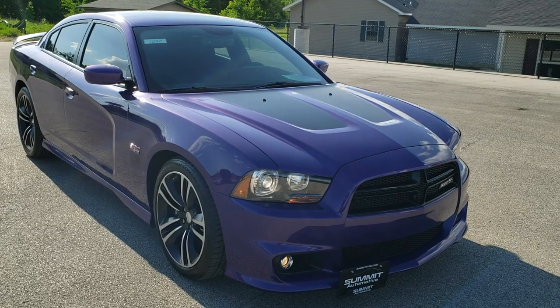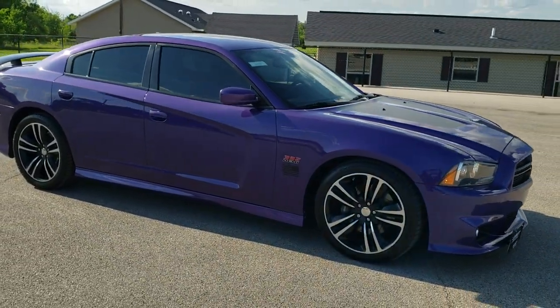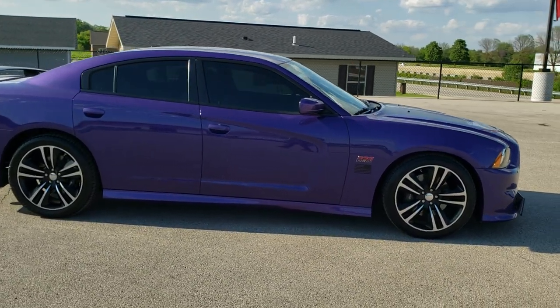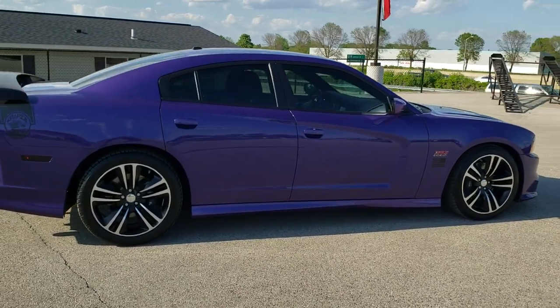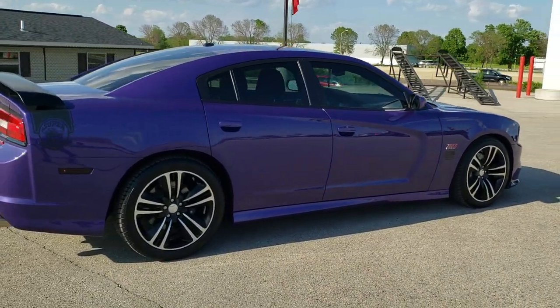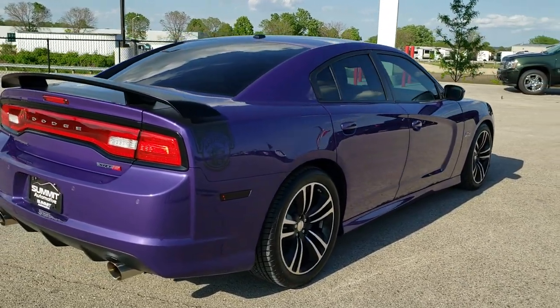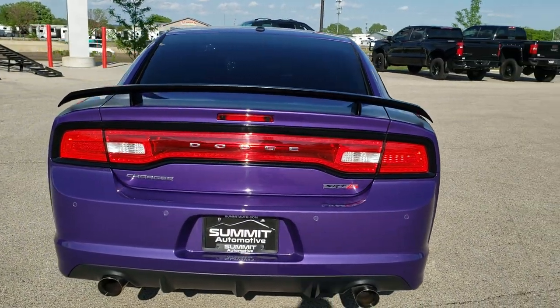Today we are checking out this super clean 2013 Dodge Charger SRT8 Super B. This vehicle has the 6.4 liter V8 Hemi 392 engine, which pumps out 470 horsepower. Plum Crazy purple is the color.